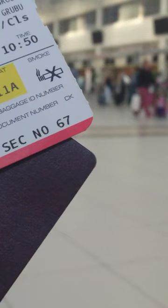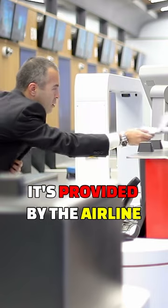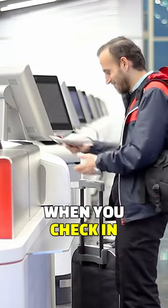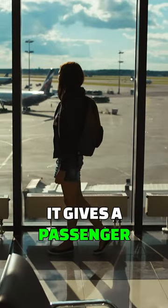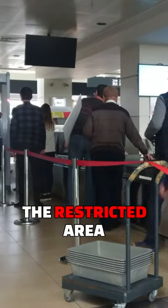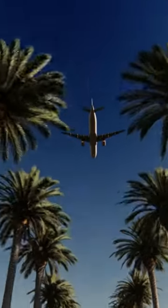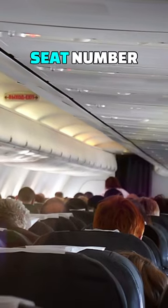What is a boarding pass? A boarding pass, or boarding card, is provided by the airline when you check in. It gives a passenger permission to enter the restricted area of an airport and to board the plane. It is where you'll find your flight details, such as your seat number and gate number, with your name on it.